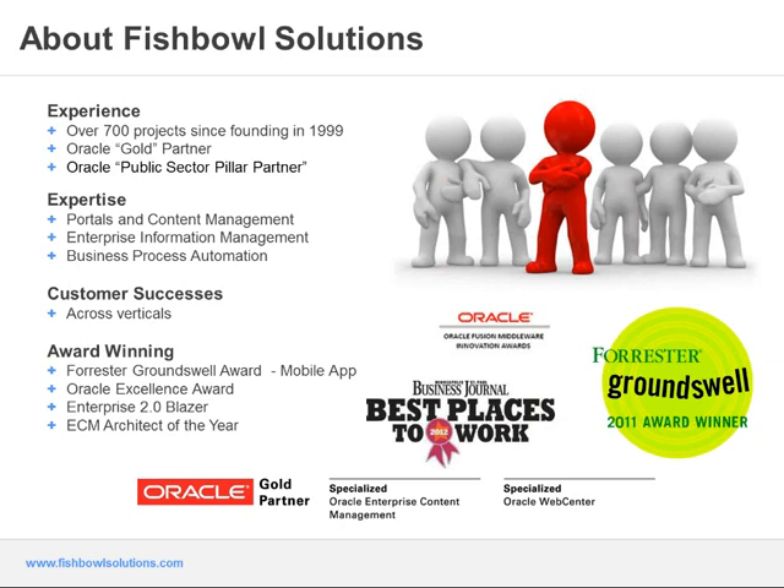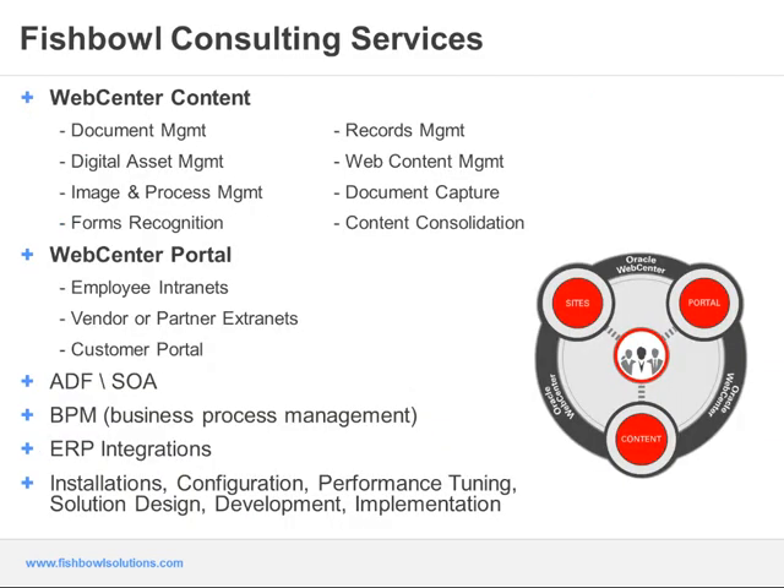We're also very proud to say we've won a lot of awards. With the successes we share with our customers, we've won awards on our mobile applications and other applications as well, and we've also had ECM Architect of the Year. Fishbowl provides a broad set of various solutions and services.